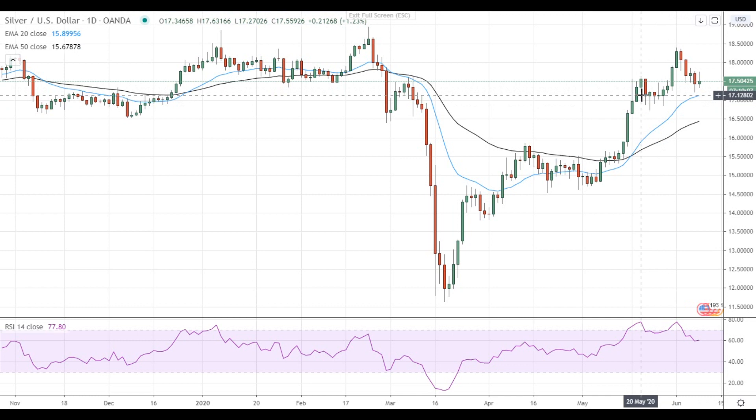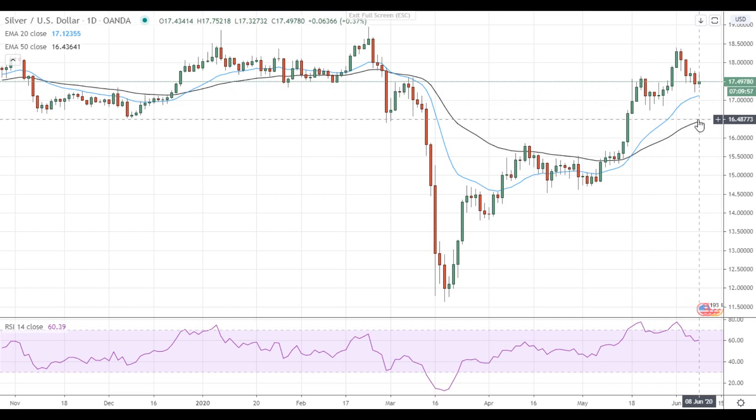In case silver settles below $17, it will gain downside momentum and head towards the 50 EMA at 16.50. Have a nice day and good luck!